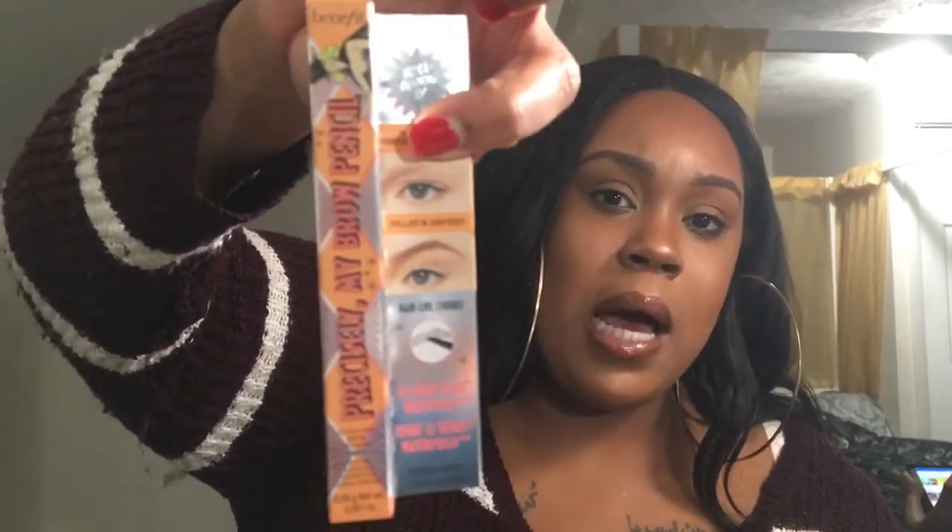I got the Benefit Precisely My Brow Pencil in shade 4. I got the mini one because I wanted to try it out first. I didn't want shade 5 because I really don't like my eyebrows too dark — I prefer a dark medium brown. I feel like really dark eyebrows make you look angry and it's not complimentary to your face.